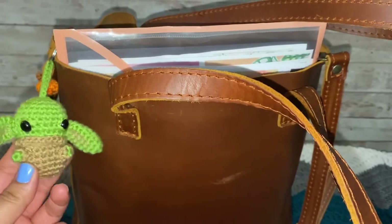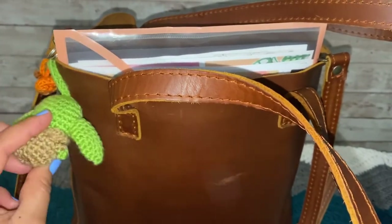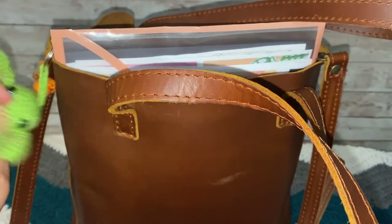Oh and then I have this cute baby Jota — Jota, am I pronouncing it right? — keychain. I'm obsessed with him.